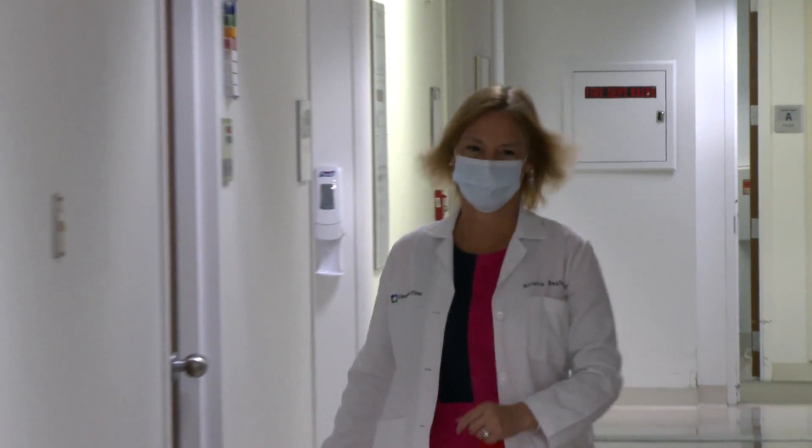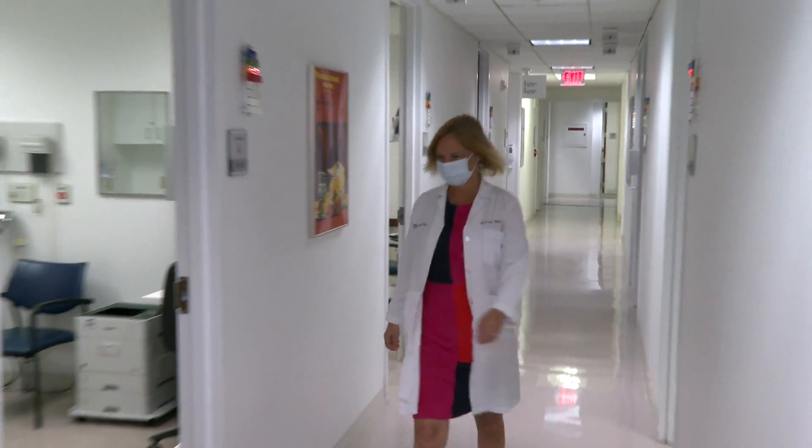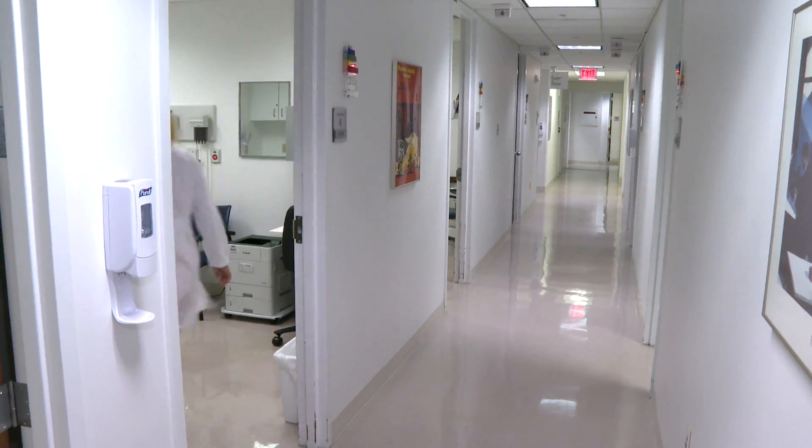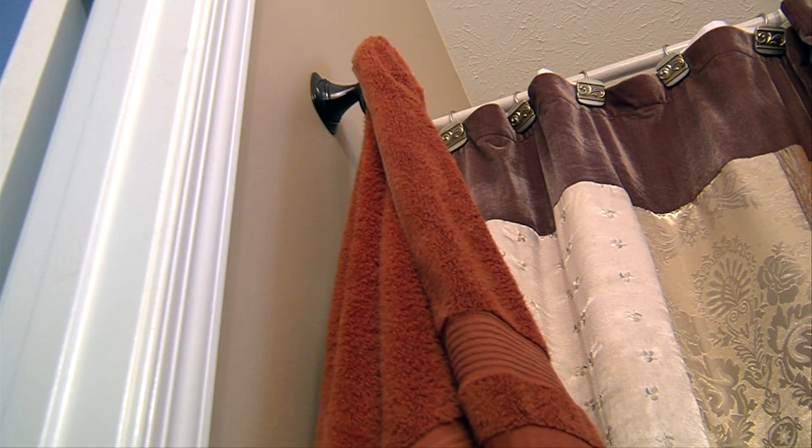Monkeypox is a virus that is in the same family as smallpox. It can be transmitted a number of different ways, but most commonly it's from skin-to-skin contact. Dr. Kristen Englund is an infectious disease specialist for Cleveland Clinic. She says monkeypox, which is rarely fatal, can also be transmitted through clothing, sheets, and towels that have been used by a person who is infected.